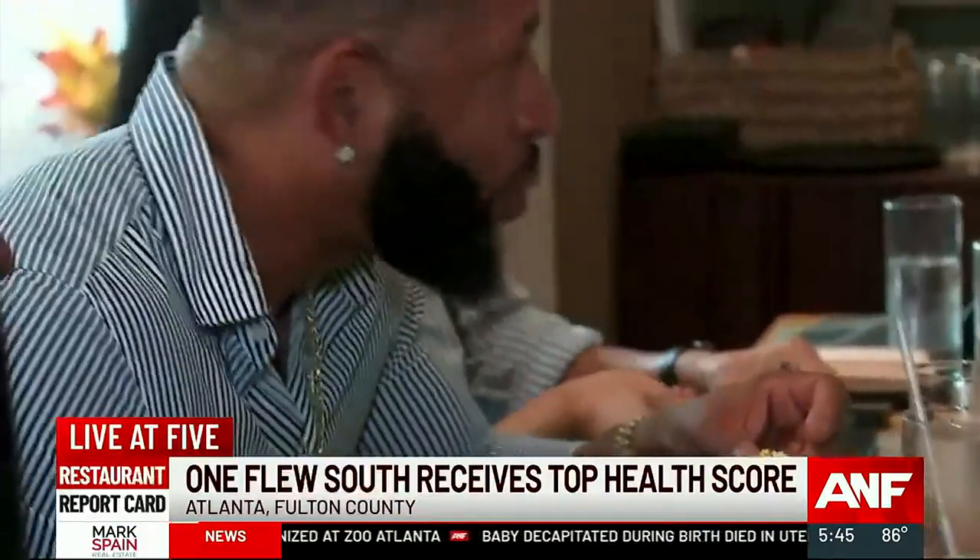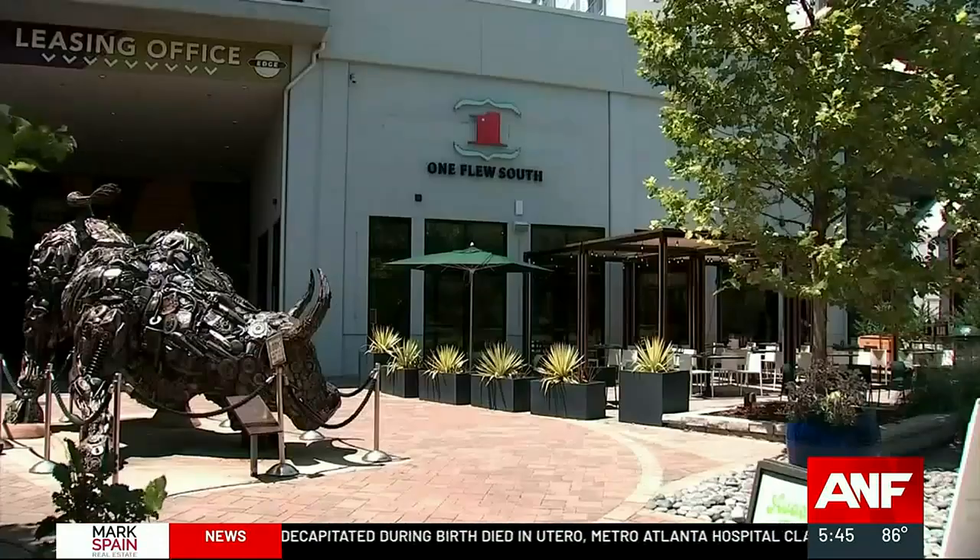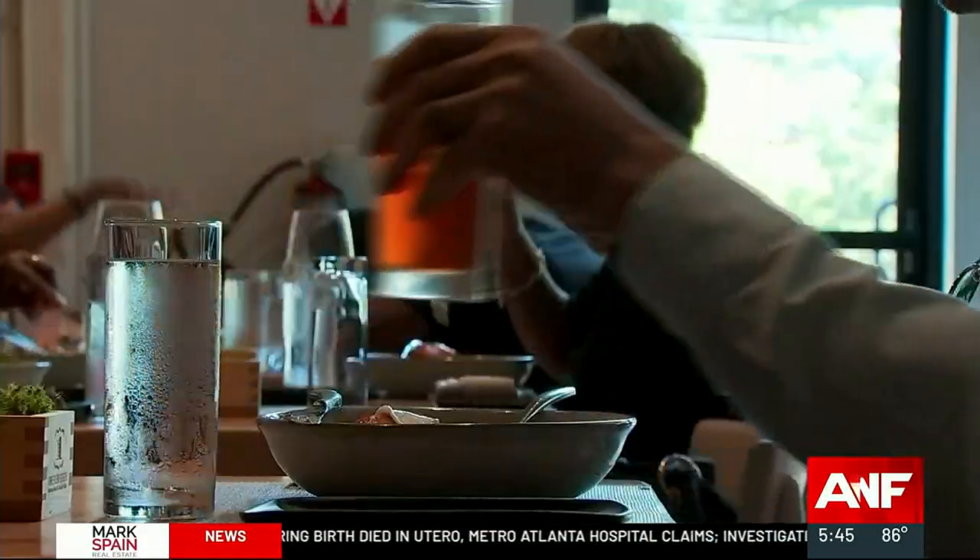Hi, guys. I've landed on one of the best Southern-inspired menus in all of Atlanta. We're at One Flew South along the Beltline, just down from the Crog Street Tunnel. They've been here for a little over a year — it's their newest location. They're famous for the one at the Atlanta Airport in Concourse E.